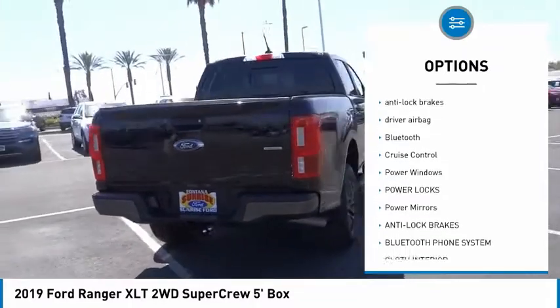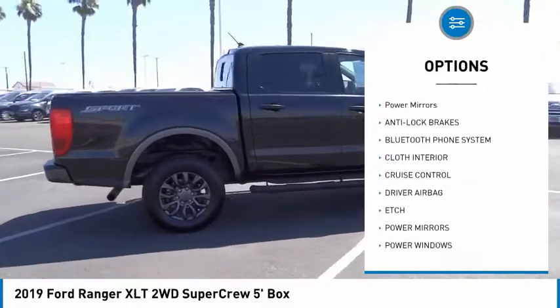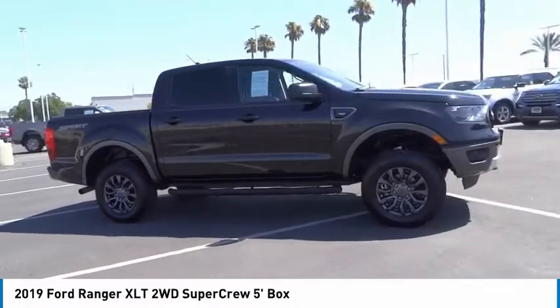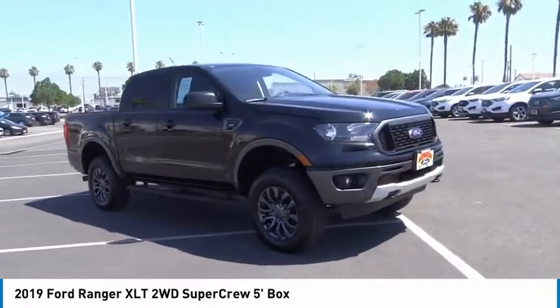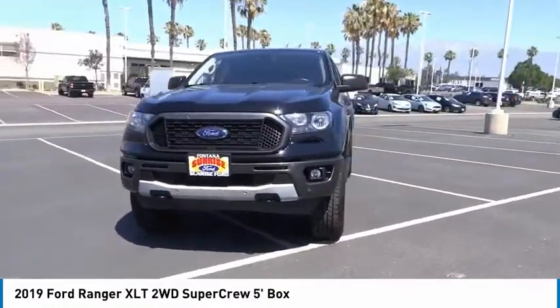Here are some of this vehicle's great options: backup camera, power driver's seat, anti-lock brakes, driver airbag, Bluetooth, cruise control, power windows, power locks, power mirrors. Wouldn't you look great in this vehicle? Stop in today and see for yourself.